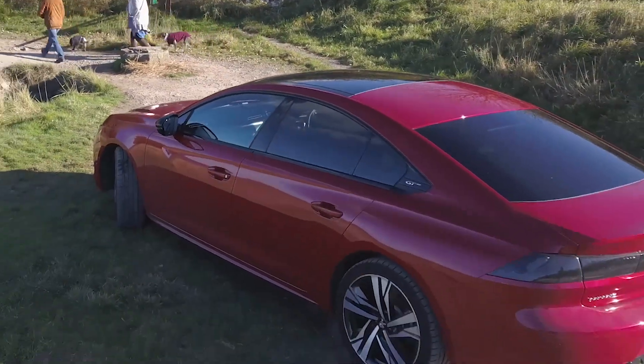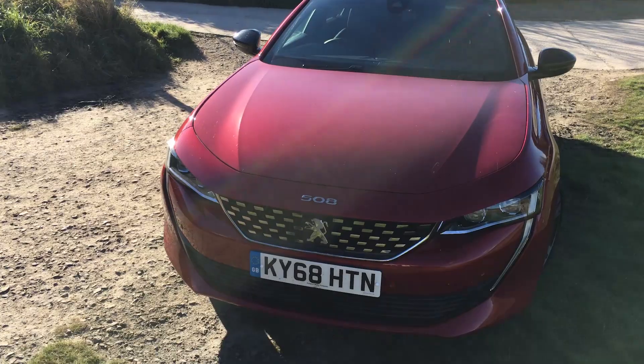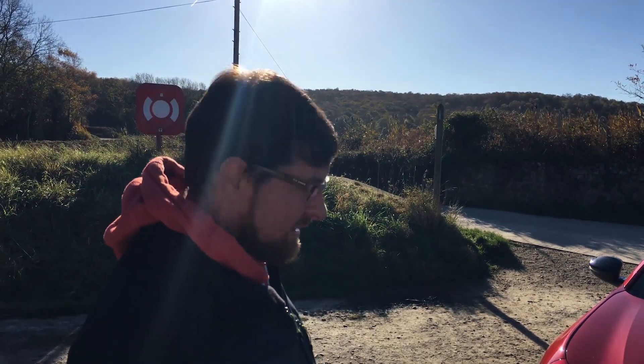This is Sam's mini review of the 508. I was a bit late to the party so I'm going to do a quick one. We were just looking at the front of the car to begin with, thinking what a beautiful looking beast it is.